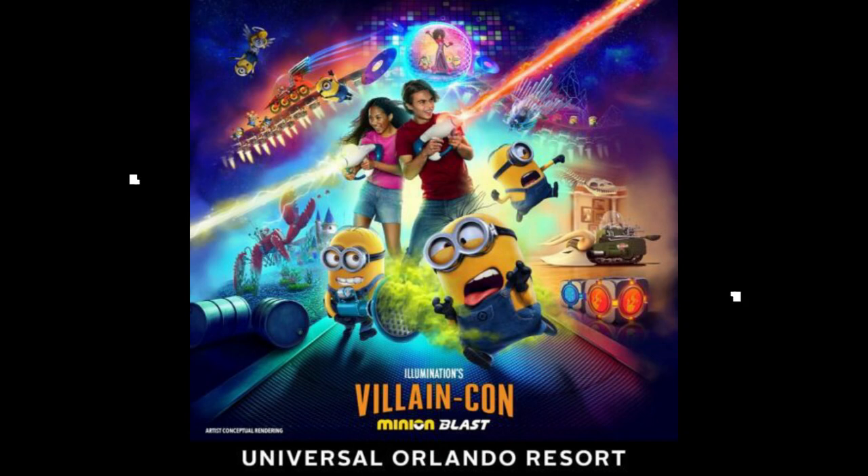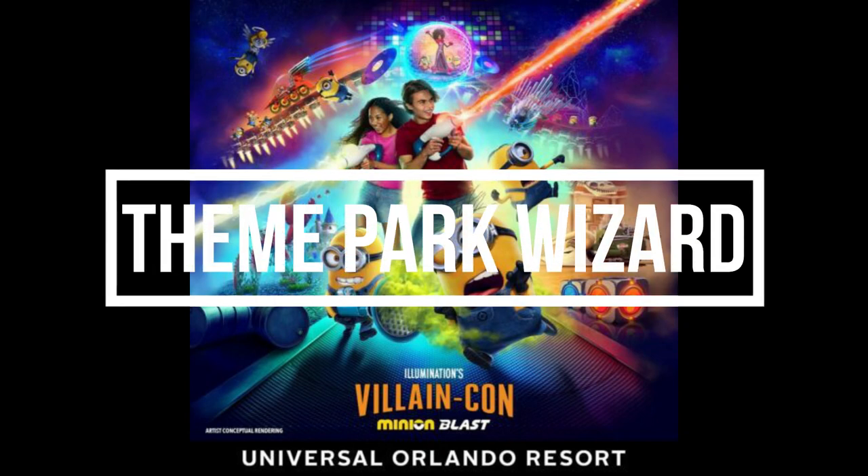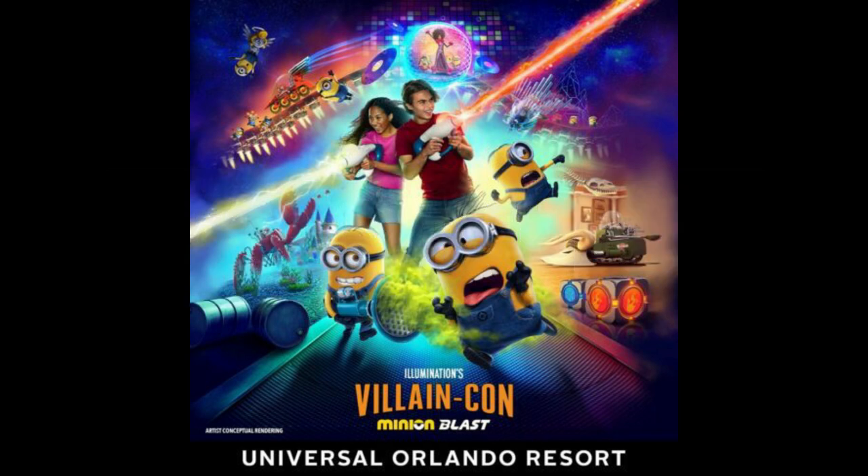Welcome back to Theme Park Wizard. In today's video, we got some new images and concept art of the new Minion Land coming to Universal Studios Florida, which will have a variety of things including restaurants, shops, and activities, as well as a new ride: Minion Land Villain Blast.